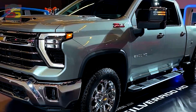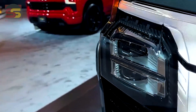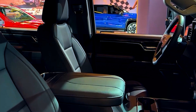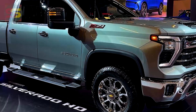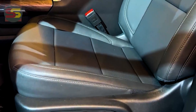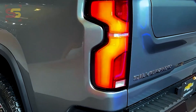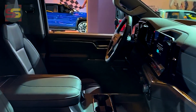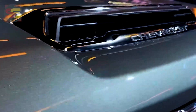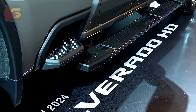Customers can also choose the 6.6L V8 L5P turbodiesel Duramax engine, which is now rated at 470 horsepower and 975 pound-feet of torque, compared to the 445 horsepower and 910 pound-feet of torque delivered by diesel-powered Silverado HD models prior to the 2024 model year refresh. Diesel-powered Silverado HD models also run the Allison-branded 10-speed automatic transmission.